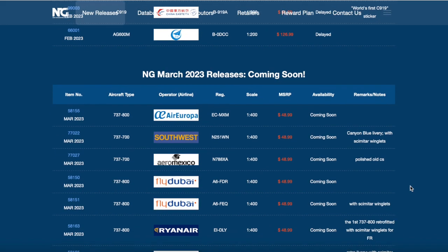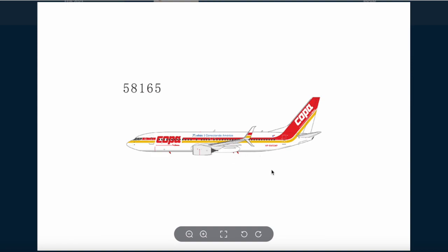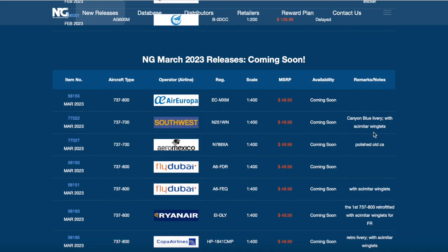Scrolling down, we have a Copa 737-800 in the retro livery, specifically the 75th Anniversary retro livery. Gemini Jets also put this in their feature release set but it hasn't gone into a release set, so NG took care of that and released it for March. I'm eager to see what the NG mold looks like. The livery looks very nice - Copa did a nice job. The registration of that aircraft is Hotel Papa 1841 Charlie Mike Papa. Nailed it.